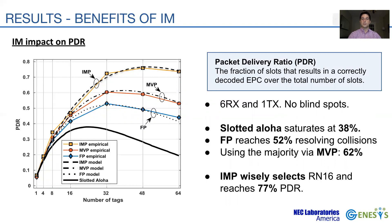We leave out any illumination issues by only activating one transmitter antenna and ensuring all tags are decodable. The figure shows the PDR obtained for every policy and tag set cardinality. We plot the slotted Aloha model as a performance lower bound, as it assumes tags are only decodable when there is no collision. We see that the fixed policy outperforms the slotted Aloha model since some collisions are indeed resolvable. The improvement of MVP over FP shows that majority-based decoding often leads to a correct RN16 sequence. However, IMP greatly outperforms MVP thanks to its ability to assess the correctness of RN16 sequences.